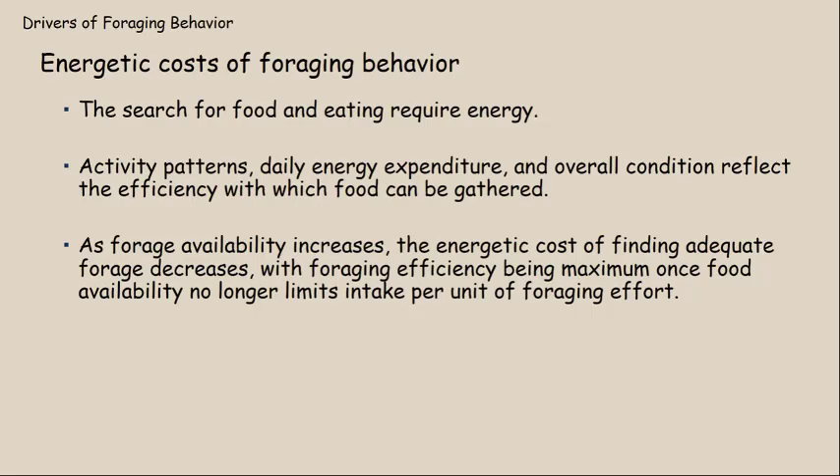That total daily energy expenditure is going to be greater if they have to walk further to find food. If they're having to spend a lot of energy just to get some energy, their overall condition will reflect this. If you're not providing forage in the quantity, quality, and spatial distribution that they need, they will have too great an expenditure while locating food, and they'll have poorer body condition and potentially smaller antlers and fewer fawns produced.